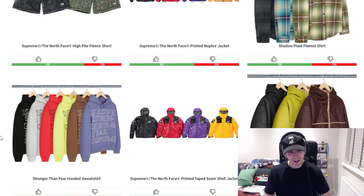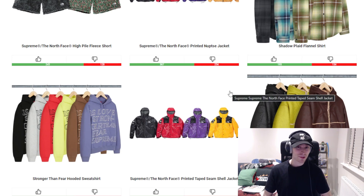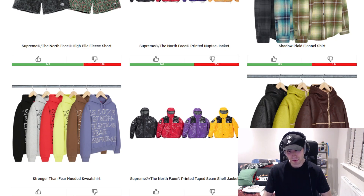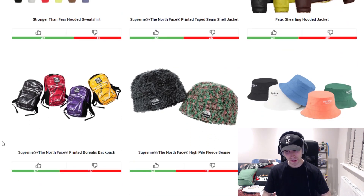We then have the Stronger Than Fear hoodie — I like the front tone to this and the brown colorway looks decent, but that's about it. We've got the printed tape seam shell jacket — colorways really good, I just don't know what the design was going for. You might as well just release blank ones. We then have a faux shearling hooded jacket — not bad, I think the black colorway is the best in it. I do like more tan, brownie, cream tones for pieces like this, but all black is the best. The printed Borealis backpack — personally I'd say the black colorway is decent, all colorways probably look fine in the backpack, but I don't know what they were going for with the design.